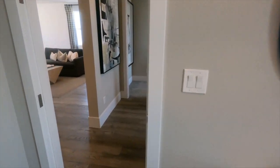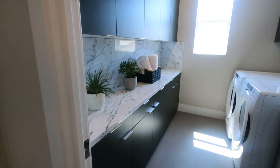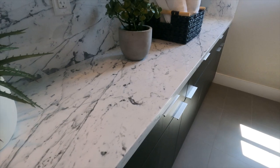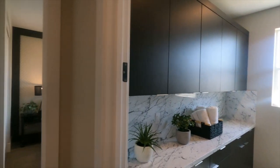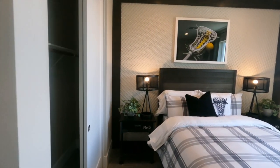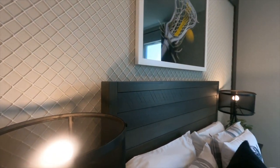Yeah, this is a good sized bedroom. Nice laundry room with a sink — that would be extra. This is an interesting quartz I've never seen before; I like it with the flat panel dark chocolate cabinets. And then this is a good sized secondary bedroom as well.